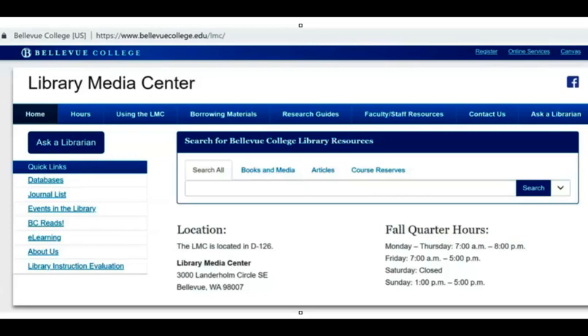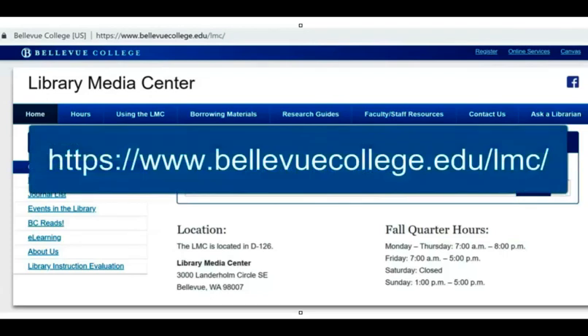If you aren't finding what you need through the online resources at KCLS, you can always check the Bellevue College Library's online resources as well.